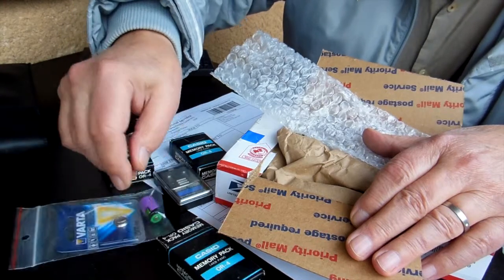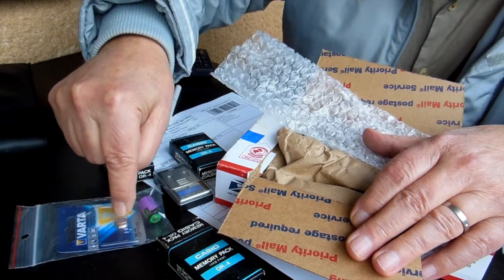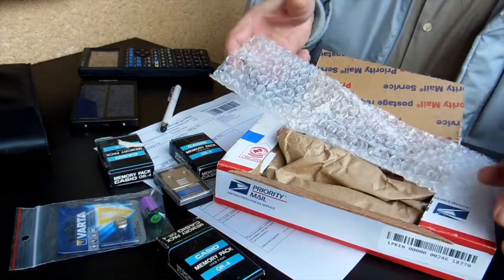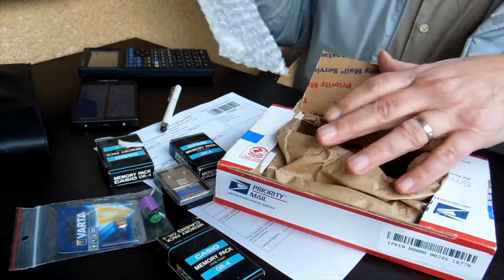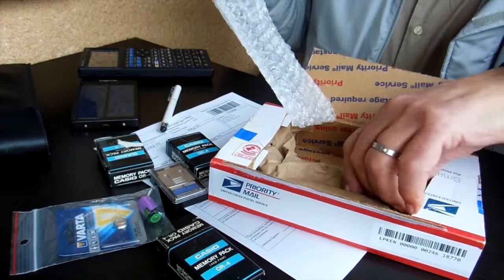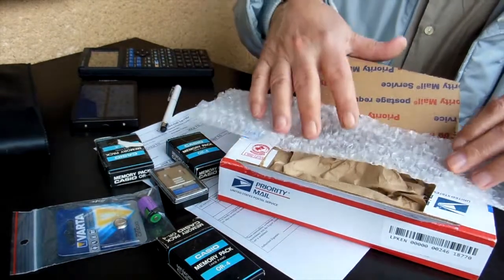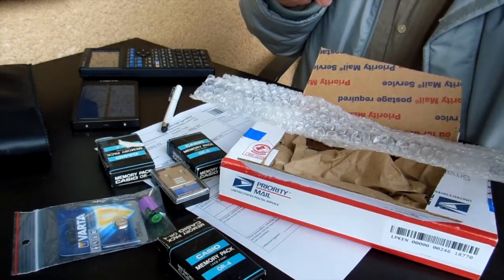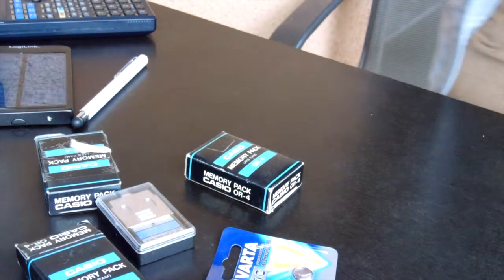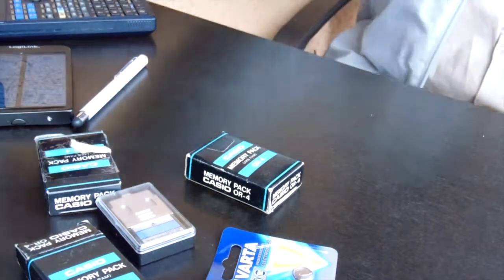Also I bought a special battery. Let's go!